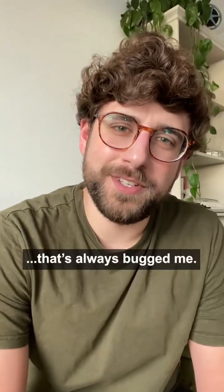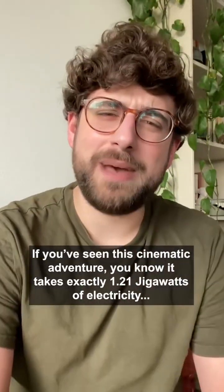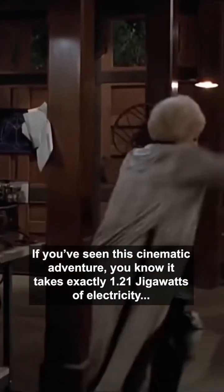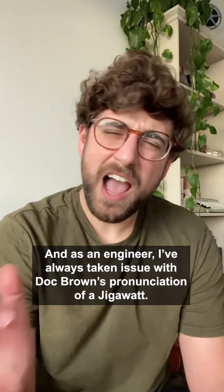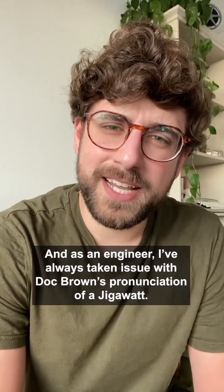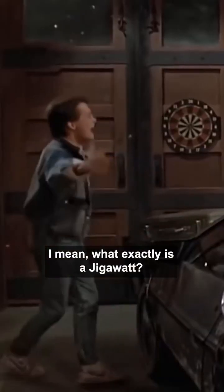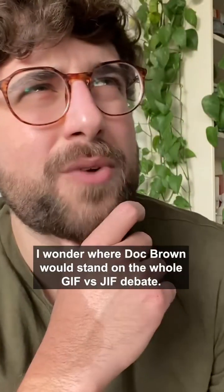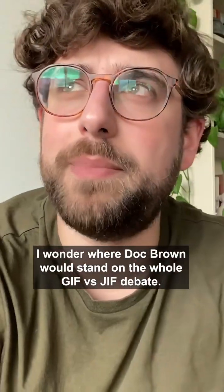Let's talk about something in Back to the Future that's always bugged me. If you've seen this cinematic adventure, you know it takes exactly 1.21 gigawatts of electricity to power Doc Brown's time traveling DeLorean. And as an engineer, I've always taken issue with Doc Brown's pronunciation of a gigawatt. What exactly is a gigawatt? Doesn't he mean gigawatt? I wonder where Doc Brown would stand on the whole gif versus jif debate.